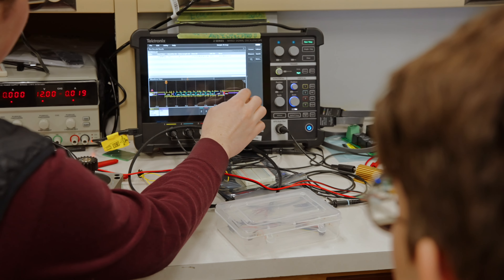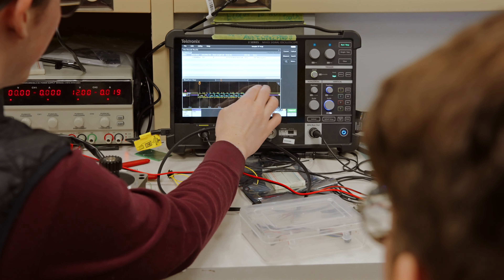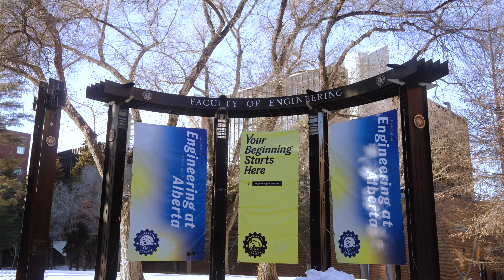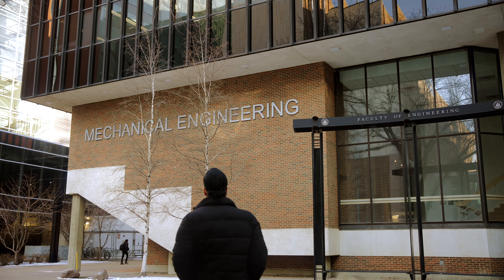Due to the Tektronix MSO, we can actually train our new members on this industry-standard oscilloscope, which they can then use on their resumes and job applications to say that they have training in such areas.